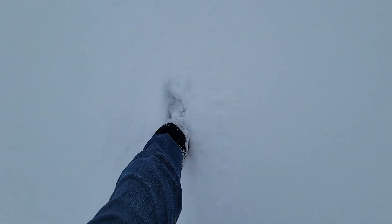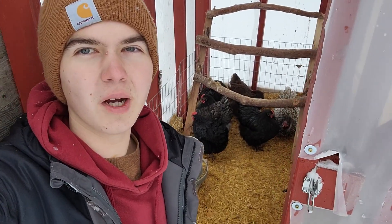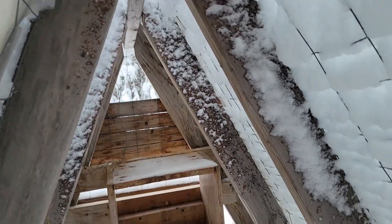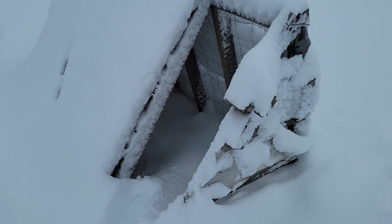Anyway, yesterday we got even more snow. Today I woke up to maybe three more inches on the ground, so it is quite deep by now. Chickens have been staying pretty cozy in their new coop — I'm really glad we built this. They definitely could not have all fit in the old chicken tractor.